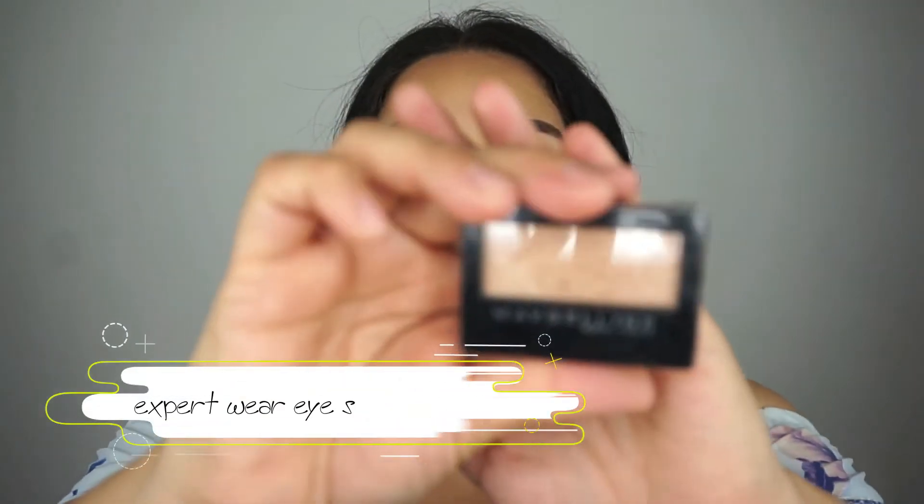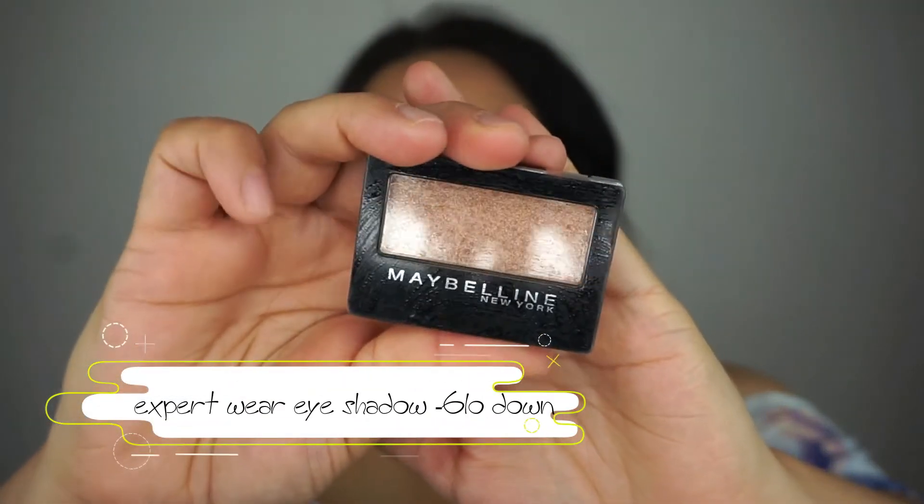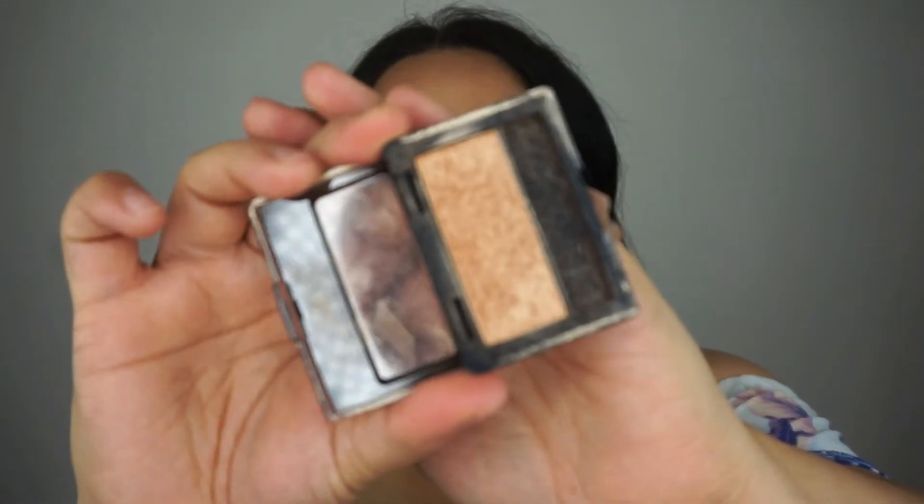I've recently fallen back in love with the Maybelline New York Expert Wear eyeshadow in the Glow Down. I used to be obsessed with it like a year or two ago. Roxette Arisa kind of got me back on to this — she got me on to it again. Sorry, it's a bit dusty in here, but this is how it looks. I am loving it again. It is just such a great highlighter — or eyeshadow — but we use it as a highlighter.